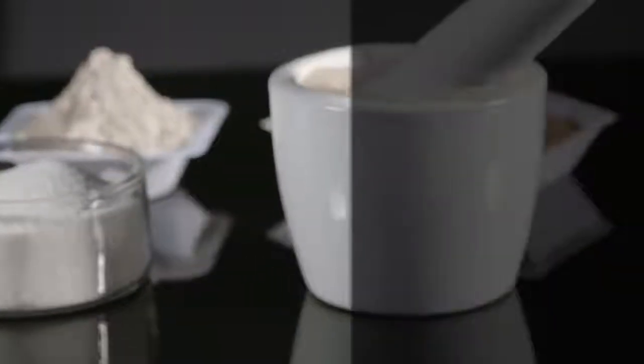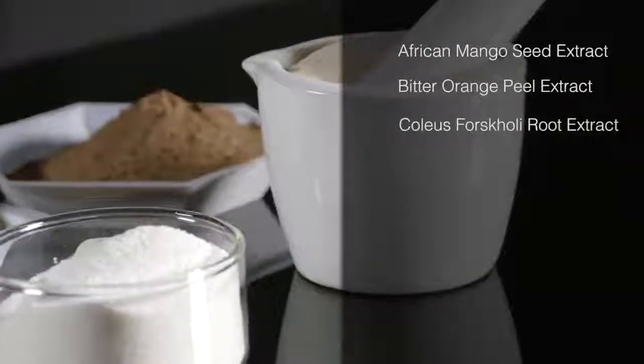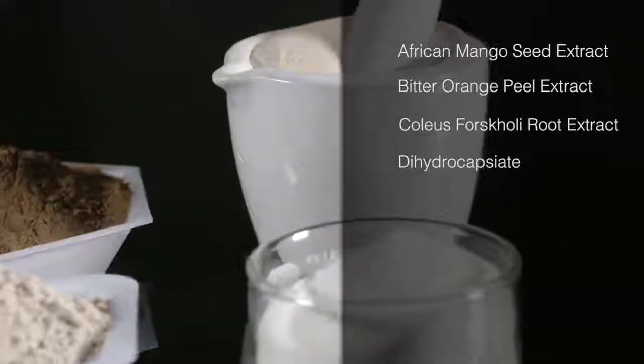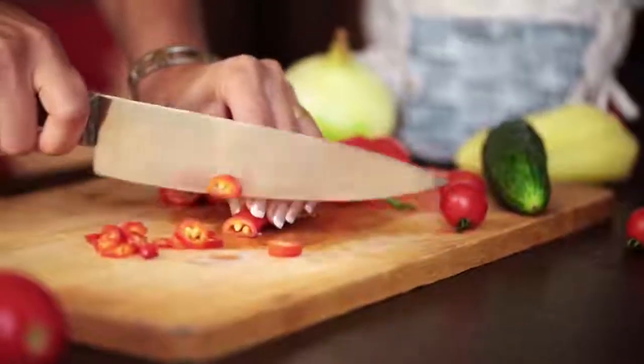These include African mango seed extract, bitter orange peel extract, coleus forskohlii root extract, and dihydrocapsiate — a key component of red pepper known for its calorie burning properties. This unique ingredient provides the benefits of eating red pepper without the stinging bite.